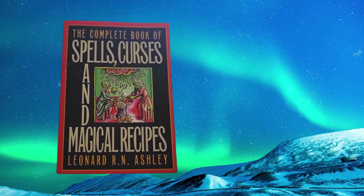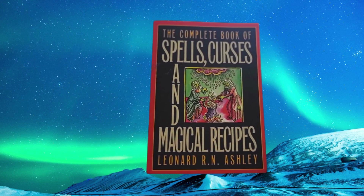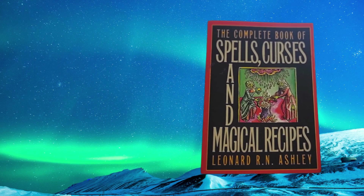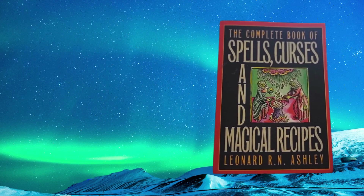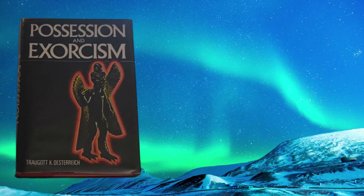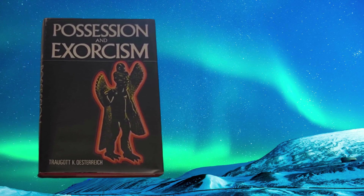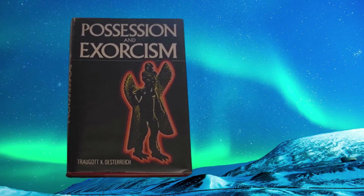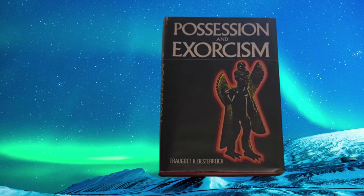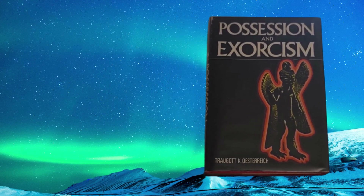Book number nine: The Books of the Beast — Essays on Aleister Crowley, Montague Summers, Francis Barrett, and others by Timothy d'Arch Smith. Crucible Books, first published in 1987 — a first edition. Nothing like a good first edition. These are essays on Aleister Crowley, Montague Summers, and Francis Barrett. Francis Barrett was a classic ritual magician who published The Magus in the late 1800s.